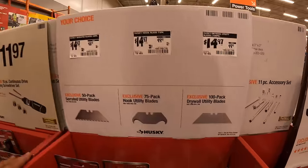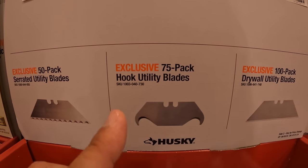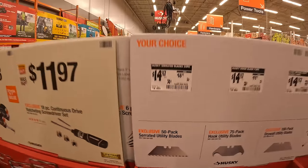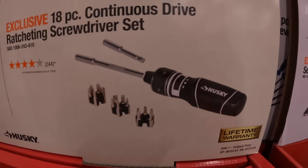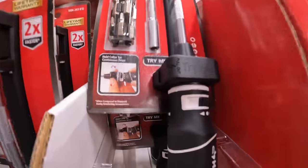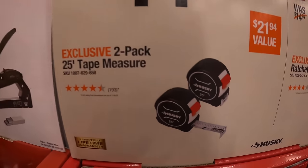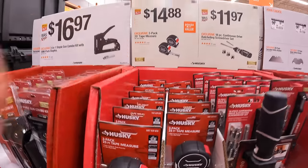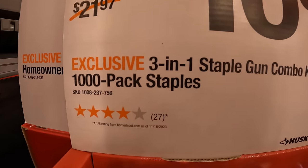$14.97 your choice: you could get a 100 pack of drywall utility blades, a 75 pack of hook utility blades, or a 50 pack of serrated utility blades. $11.97 for their 18 piece continuous drive ratcheting screwdriver set. And $14.88 for a 2 pack of 25 foot tape measures. $16.97 for the 3-in-1 staple gun combo kit with a 1000 pack of staples.